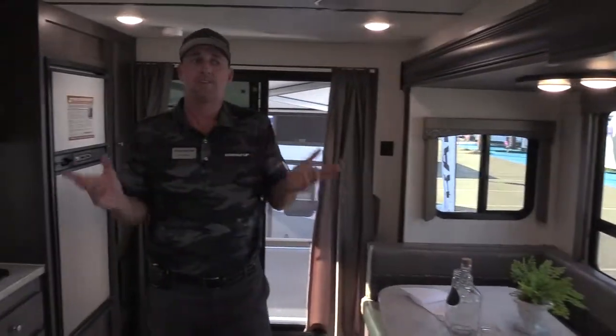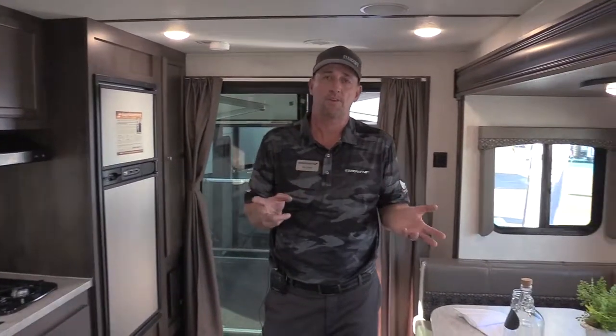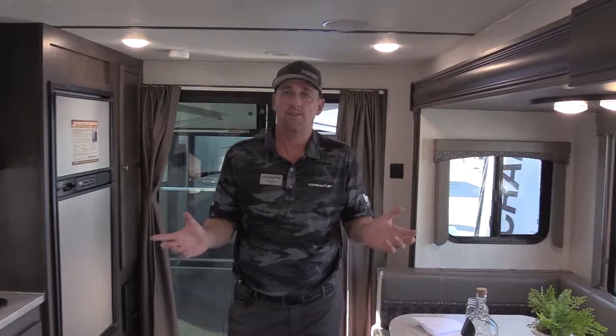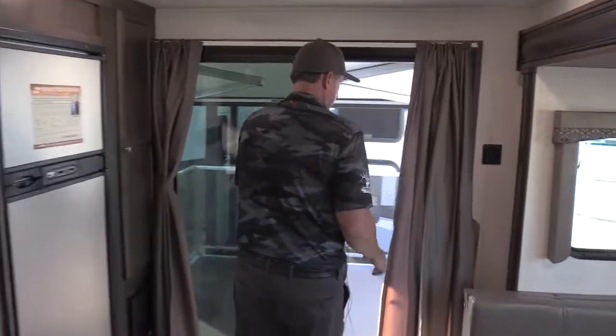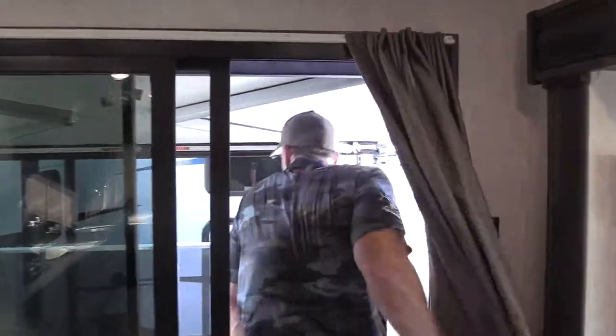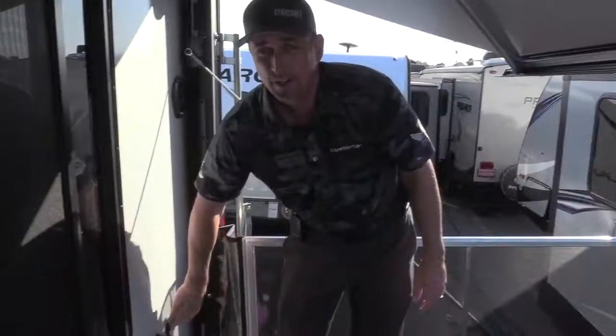A little bit about the GPS — we have two floor plans as of today, and it's going to develop into a full line of trailers. We've got two other floor plans coming real soon. Come on out here to the deck — you've got a glass sliding door, a full deck outside, electrical hookups, and a TV hookup.